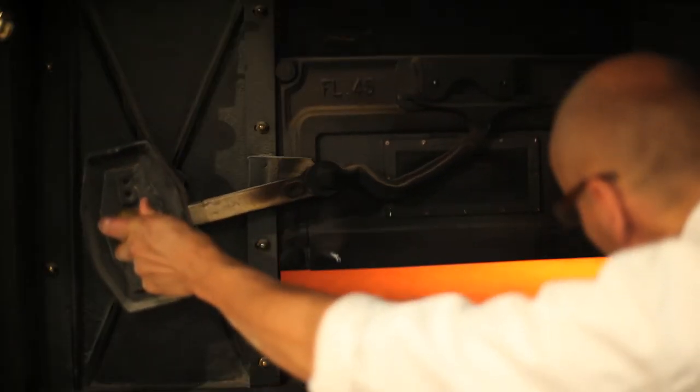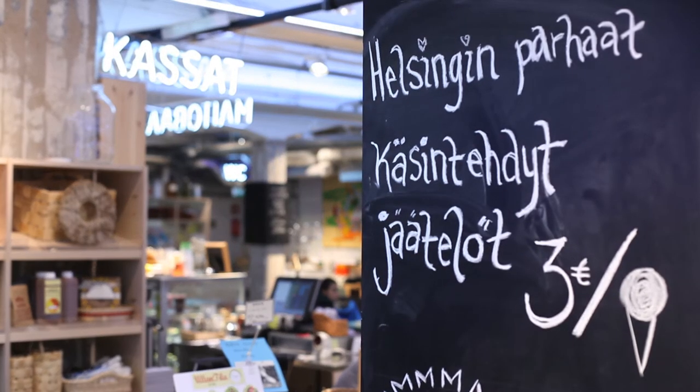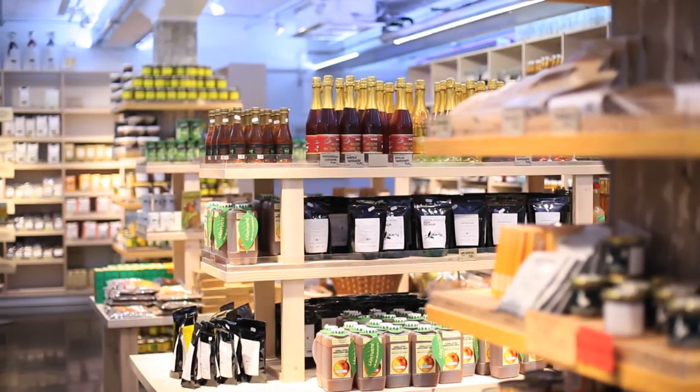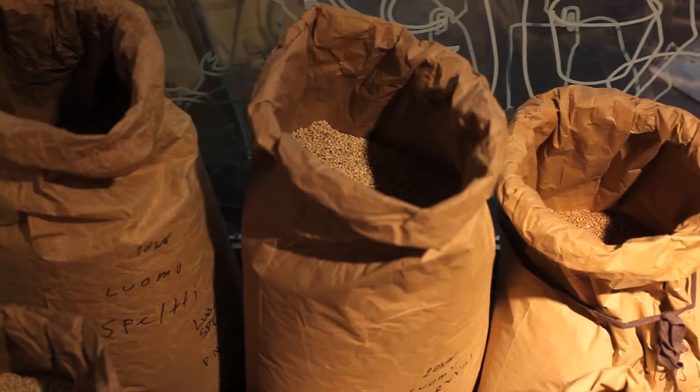We got a great idea to establish a first brick and mortar shop, Eat and Soy farmers market. I designed the shop, the layout and the outlook — an authentic design related to authentic food.